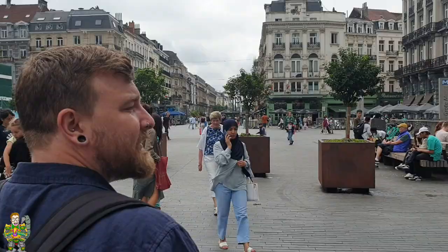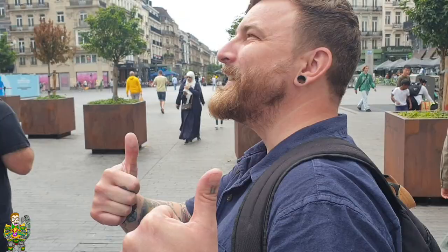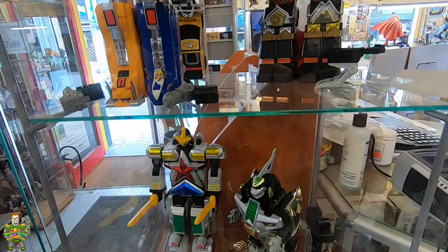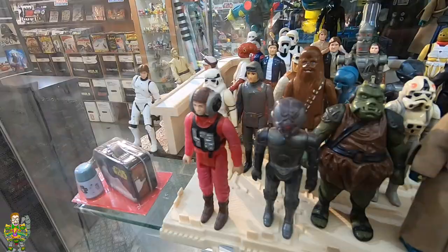When Ed told us about the little guy that pees, me and Andy did not believe him. But there he is and he's everything he says he is - a little dude that's peeing. Next up, Ed and Matthias took us to Utopia, which is a vintage retro toy shop in Brussels, not too far away from the little guy that pees.